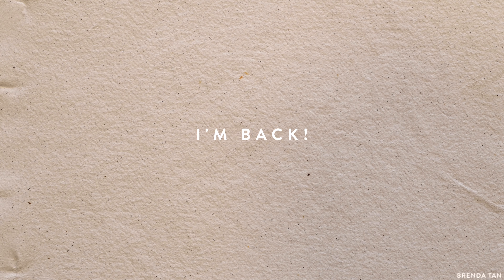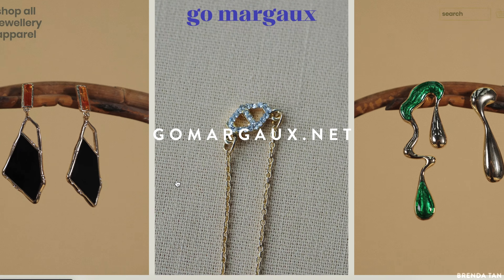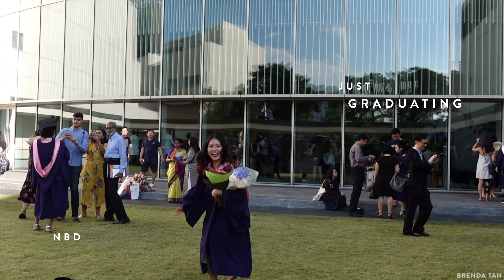Hey! Hi! I'm back! Yeah I know, I was gone for a while, I'm really sorry. I've just been so busy working on the rebranding for Go Margo and, like, graduating. You know, no big deal — just graduating.